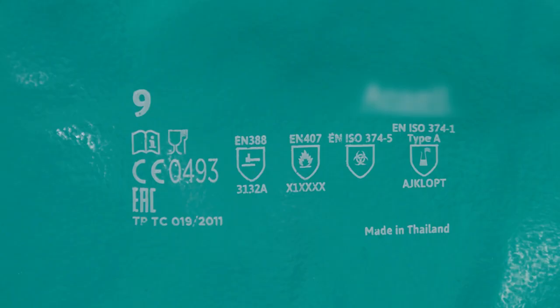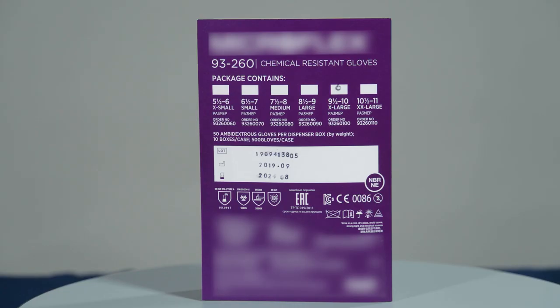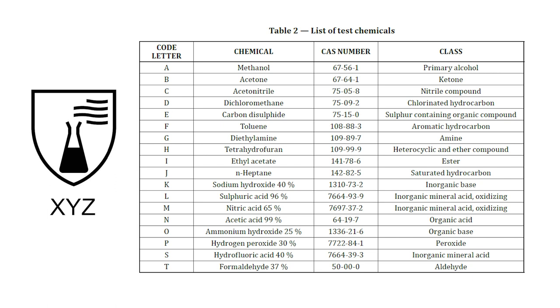The pictograms and the performance levels are explained in the user instructions supplied with the gloves. This pictogram is used for liquid proof gloves that have a breakthrough time of more than 30 minutes. For Type A rated gloves, at least six chemicals from the list achieve a breakthrough time of greater than 30 minutes. Type B requires at least three chemicals on the list, and Type C requires at least one chemical with a breakthrough time of greater than 10 minutes.